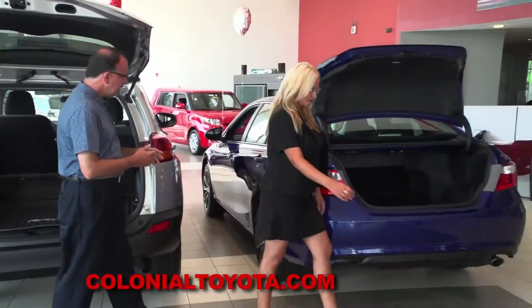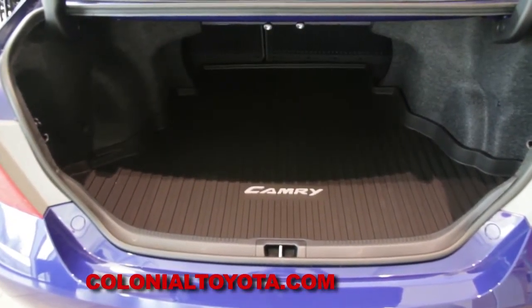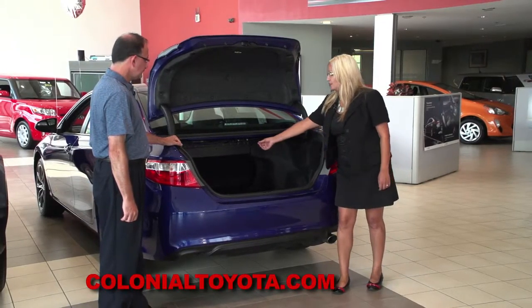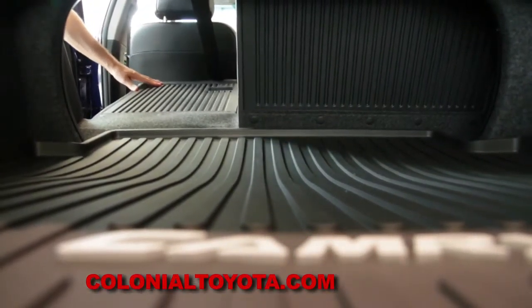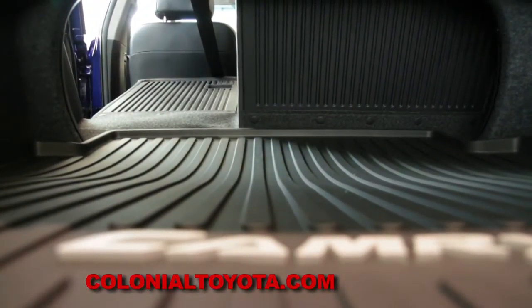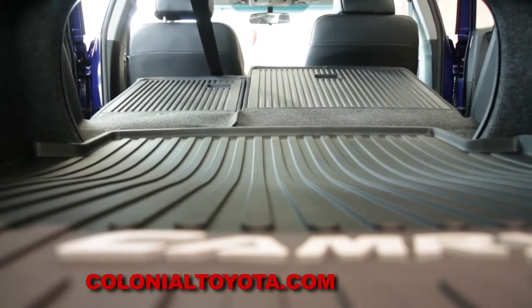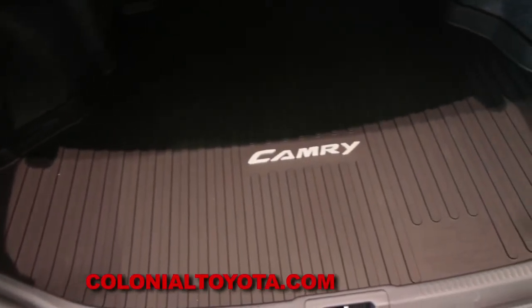Let's go over to the Camry. It has a good-sized trunk — 15.4 cubic feet. It also has easy pull-down rear seats with a 60/40 split, fully open, allowing you to fit longer items like skis. And you'll also notice the same cargo tray is available for that area.